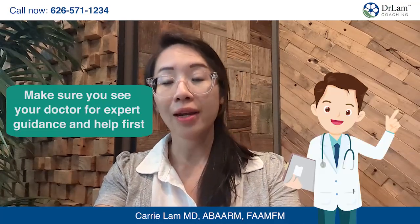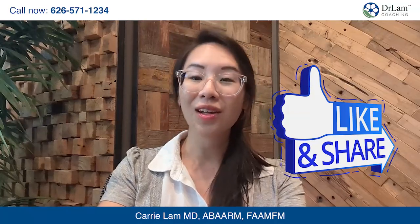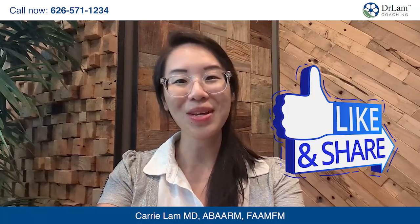These recommendations can help, but make sure you see your doctor and ask for expert guidance before starting any of those. Thank you for listening today on The Dr. Lam Show, where we are here to empower you to take control of your health. Please like and subscribe to our channel so that other people can also hear this information.